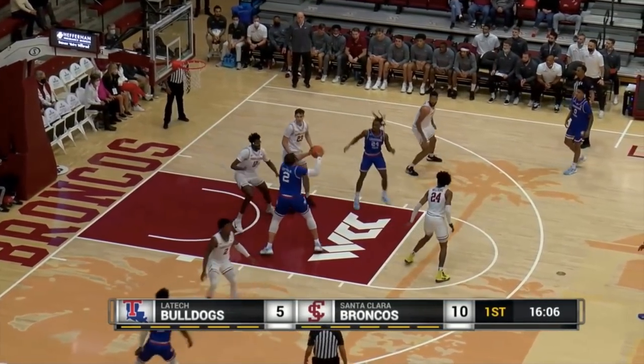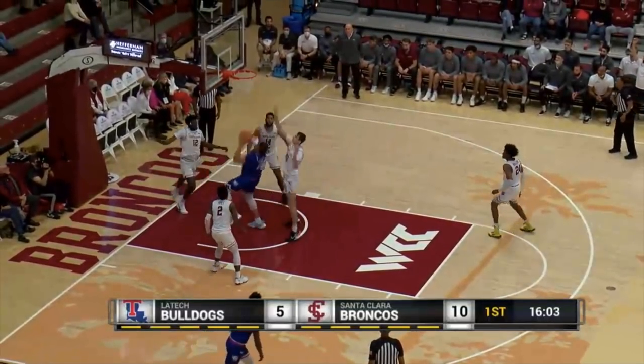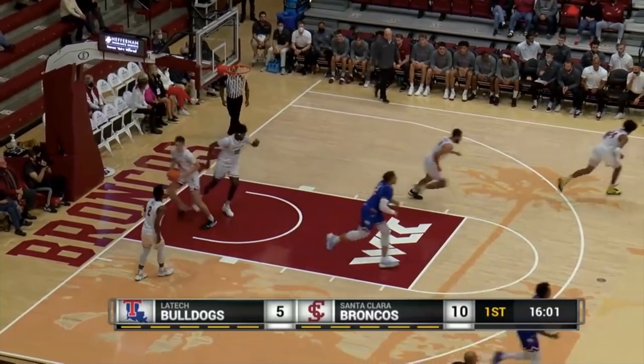Shot is missed, but he gets his own rebound. Inside to Lofted. Lofted up off the window, misses the shot, gets his own rebound, and puts it back and in.